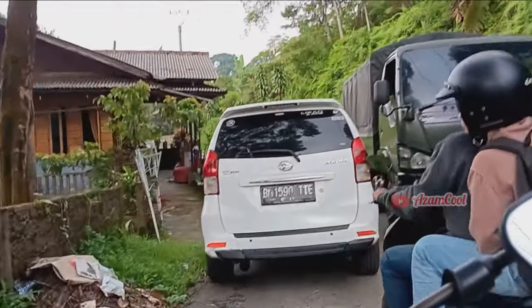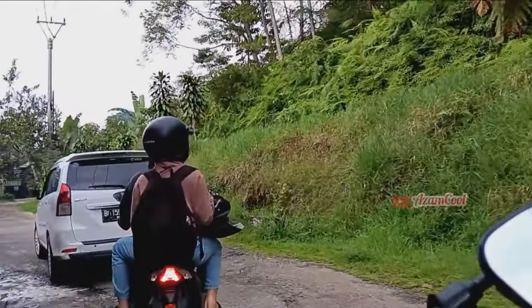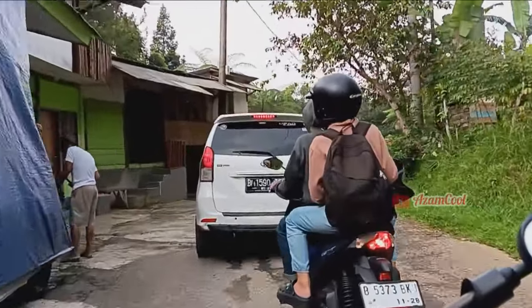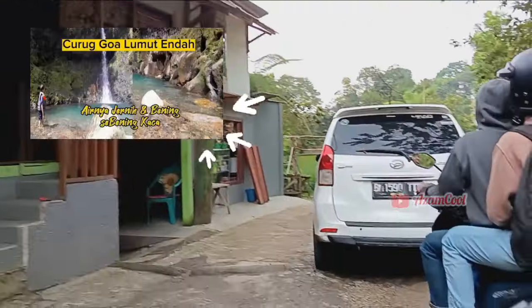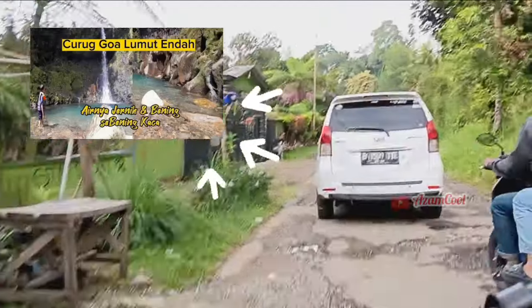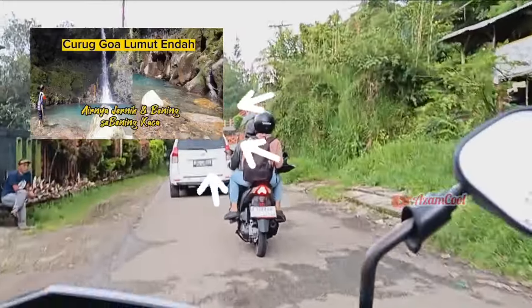Selain Curug Lembah Tepus, di sini juga banyak curug-curug yang memiliki air sebening kaca, seperti Curug Gua Lumut Enda dan Pasir Rengit. Bagi kalian yang mau lihat review tentang Curug Gua Lumut Enda, silahkan dilihat di koleksi video channel ini.